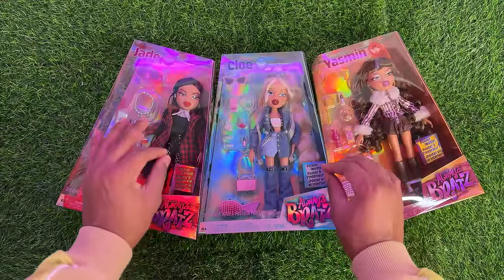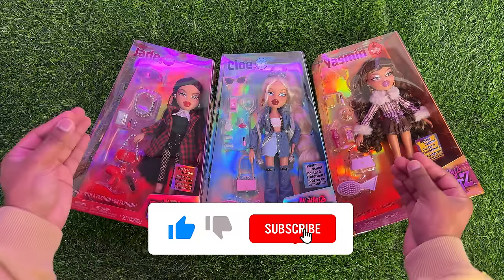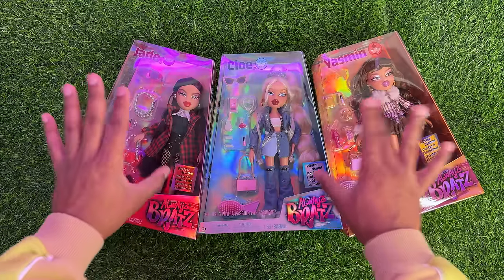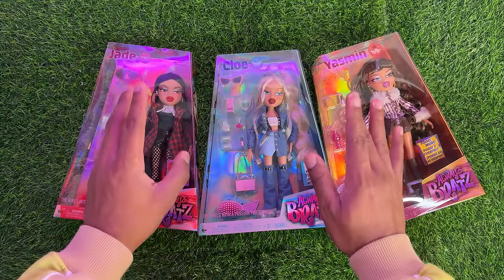Just in case you're new here, because it has been a while since I've done a review — how I like to do things is I like to give you a very detailed look at everything, then after I look at each doll and get it unboxed, I'll give you the pros, the cons, and my personal thoughts at the very end. Now which one should we do first?